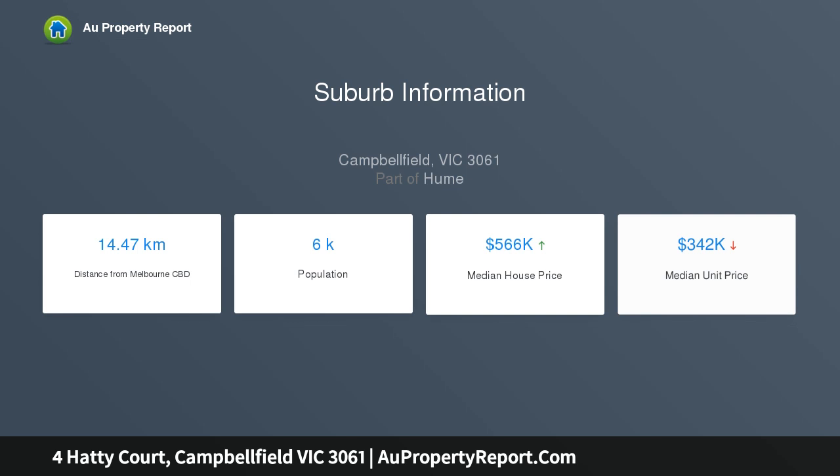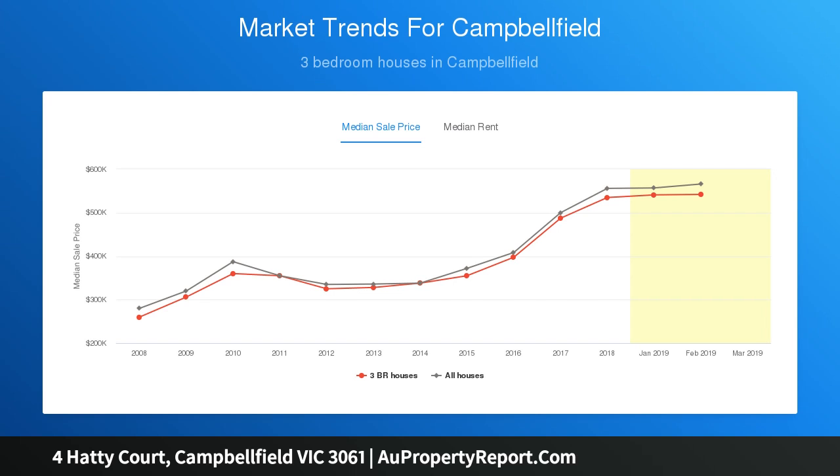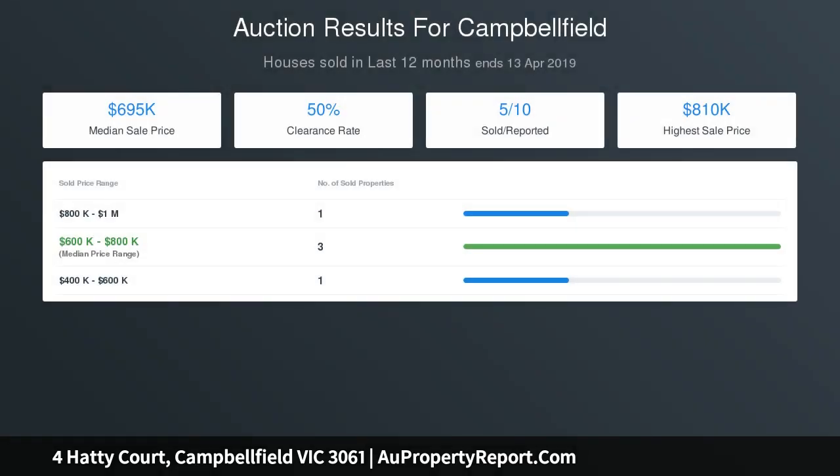Step out back to the covered deck, perfect for entertainment, overlooking the manicured garden. Features include ducted heating, evaporative cooling, alarm system, dishwasher, long wide driveway offering plenty of off-street parking, plus a lock-up garage.